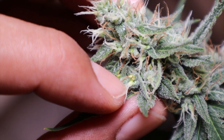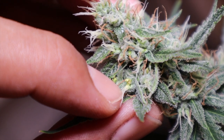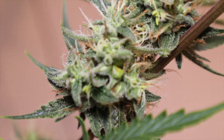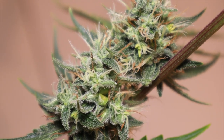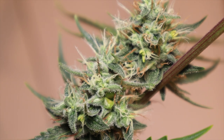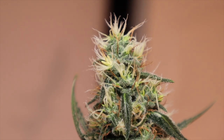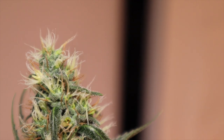If you find a hermy in the garden, consider removing it from the grow space so it does not pollinate other plants. Some growers pick out the nanners if there aren't many, but when nanners appear they usually pop up everywhere and start pollinating everything immediately. Unlike pollen sacs, bananas don't need to burst open to spread pollen — they immediately start seeding nearby buds and pollen can drift to other plants. If you have a major banana problem, it may be best to harvest immediately and cut your losses.